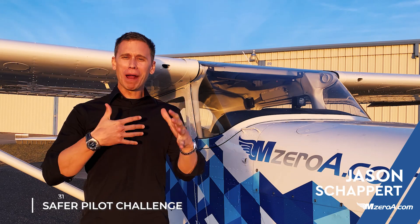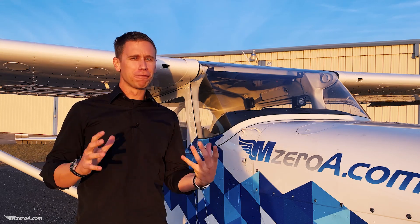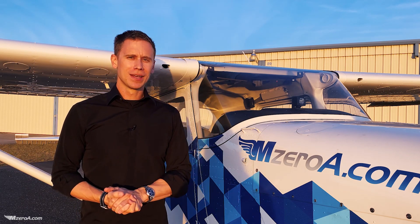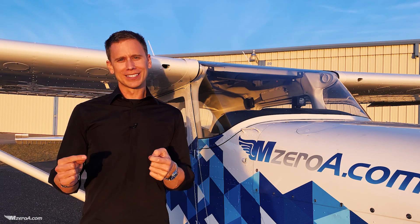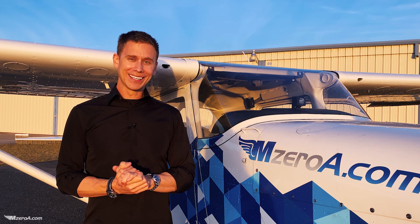What is happening, MoA nation? Jason here. We are wrapping up this 31-day safer pilot challenge — it's getting so close. Thank you to everybody who's been playing full out. As we're getting ready to close in the next couple of days, I need to ask you a question: are you a lean of peak or a rich of peak kind of person? Let me know in the comments below and let me know why.